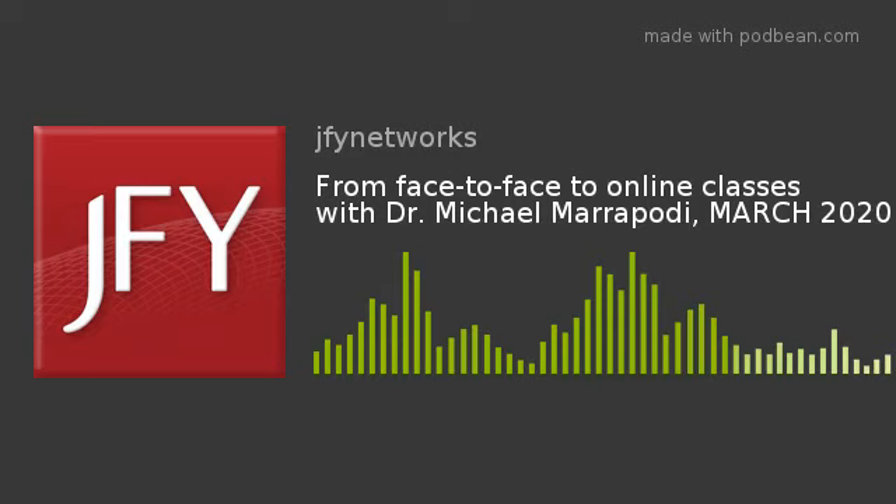Today's podcast will provide some tips and strategies for teachers transitioning to online courses and features Dr. Michael Maripati, the Dean of Online Education at Cambridge College. This podcast was created by JFY Networks, a Boston-based nonprofit provider of blended learning programs to schools.